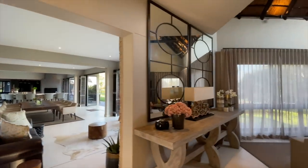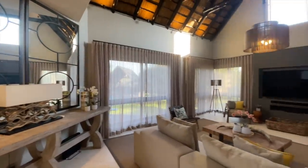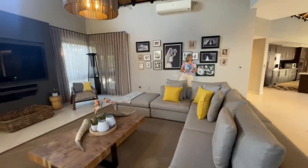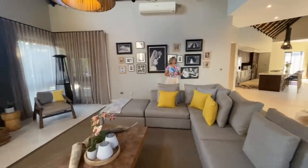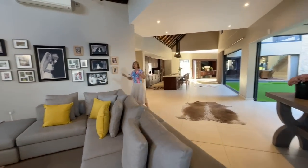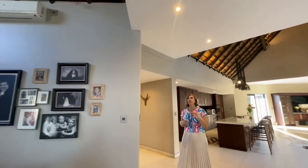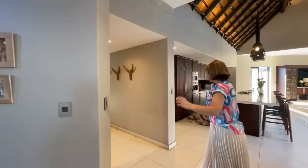So far I've counted: entrance hall, formal lounge, dining room, bar area, cinema room, and now I call this the family room lounge area. The reason is it's right next to the kitchen, and if you're anything like my family, everyone wants to be next to the kitchen. It's a perfect cosy room — with very high ceilings, but the choice of curtains makes it very cosy and welcoming.